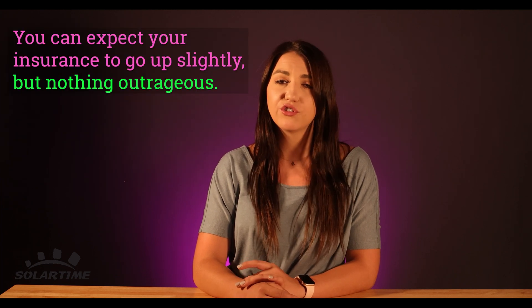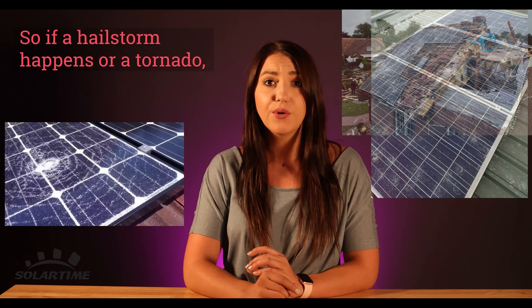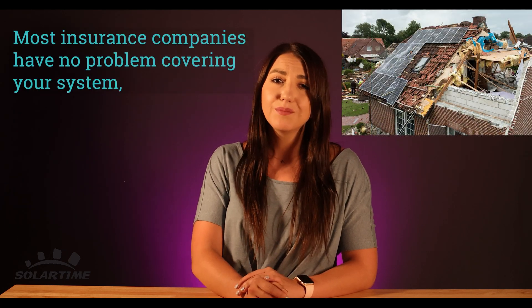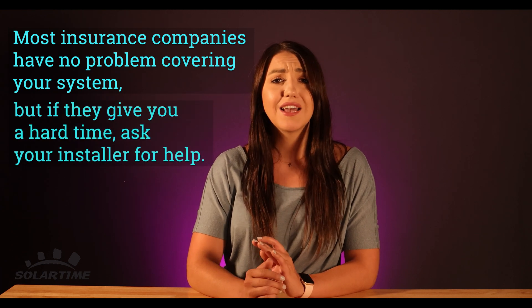You can expect the insurance to go up slightly, but nothing outrageous. So if a hail storm happens or a tornado, you're covered. Most insurance companies have no problem adding your system, but if they give you a hard time, just ask your installer for help. We can provide the cost and equipment list so they know exactly how much it will cost to fix it.